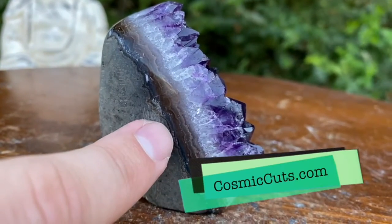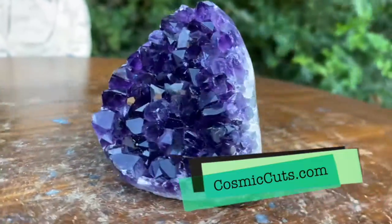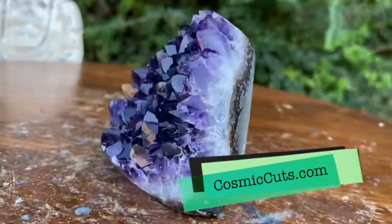Blue agate, red agate, tan agate, gray agate. Yes indeed. Look at that friends — goes all the way around the crystal, framing her, making that purple coloration pop.